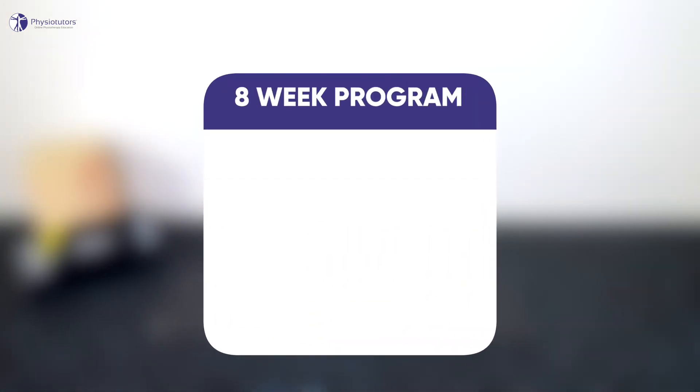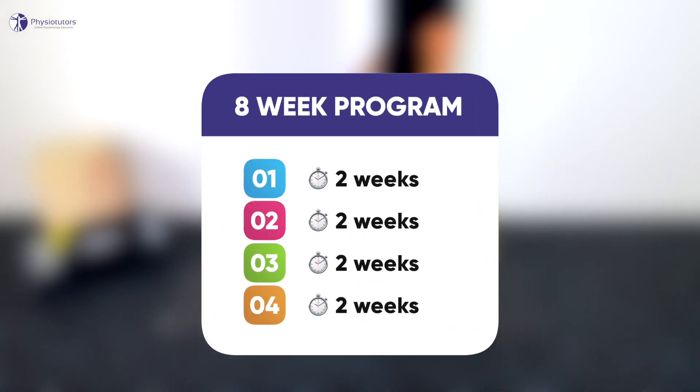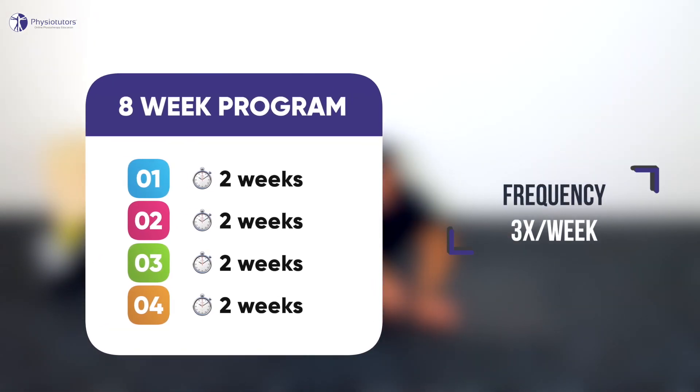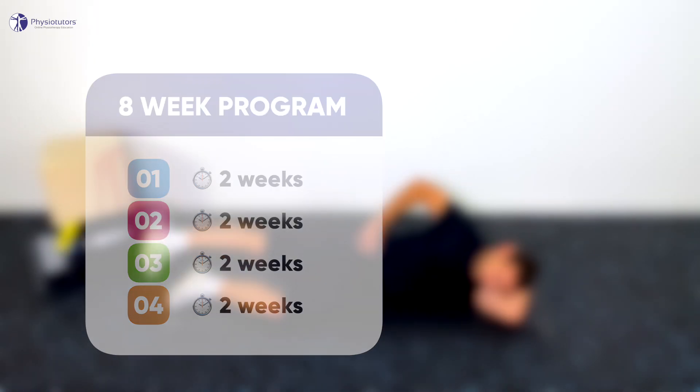The eight-week rehab program was subdivided into four phases, each lasting two weeks. Participants were instructed to carry out the exercises three times a week. Phase one included the following exercises.